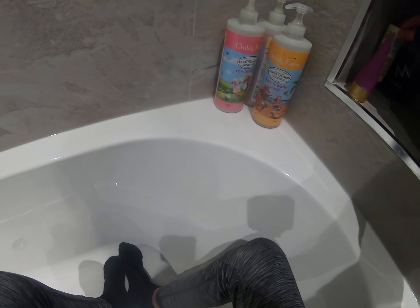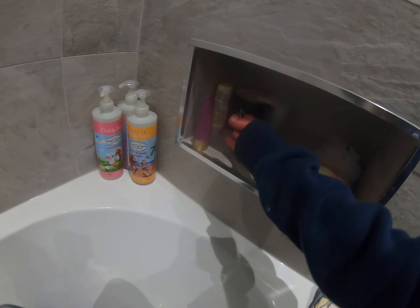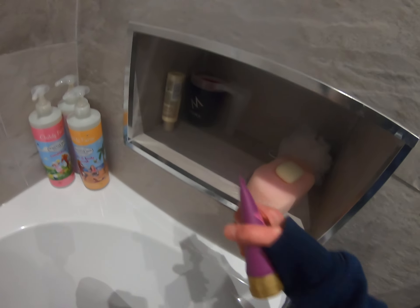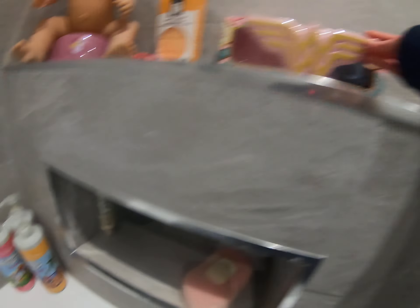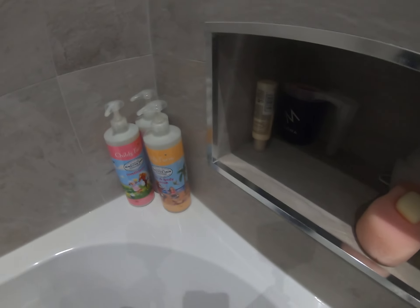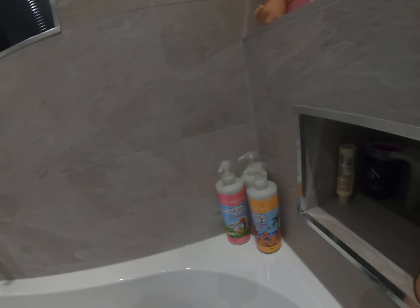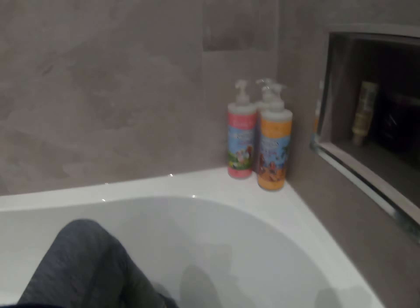The bubble bath I'm actually using at the minute is this foaming bath soak — it says 'soak' but surely it means 'soap.' It smells so good. It's my mum's, but I don't think she can use it because of her sensitive skin. Talking of sensitive skin, she also gave me this bath bomb because she can't have certain things on her skin.